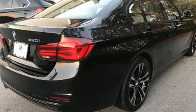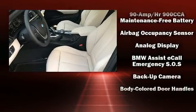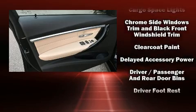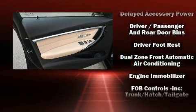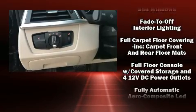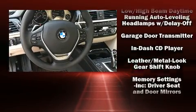BMW ensures the safety and security of its passengers with equipment such as dual front impact airbags with occupant sensing airbag, front side impact airbags, traction control, brake assist, anti-whiplash front head restraint, a panic alarm, an emergency communication system, and four-wheel disc brakes with ABS.